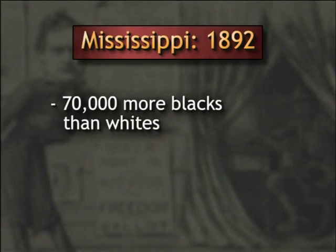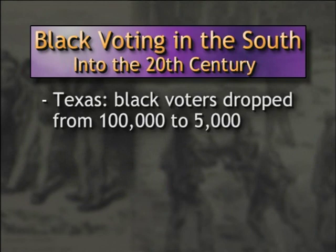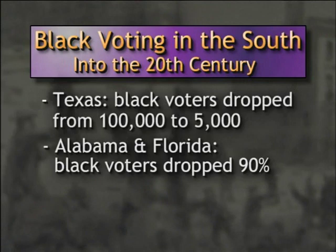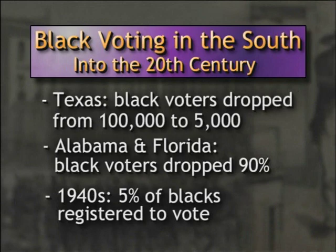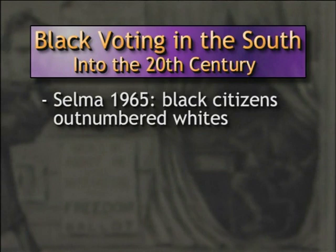The unrelenting Democratic efforts to suppress black voting were successful. For example, in Mississippi in 1892, there were almost 70,000 more blacks than whites in the state, yet white voters outnumbered black voters by a margin of 8 to 1. In Birmingham, of the 18,000 blacks who lived in that city at the turn of the century, only 30 were eligible to vote. In Texas, the number of black voters fell from 100,000 to only 5,000. The number of black voters in Alabama and Florida was reduced by nearly 90 percent. By the 1940s, only 5 percent of blacks in the South were registered to vote. And in 1965 in Selma, Alabama — a city with more black residents than white residents — the voting rolls were 99 percent white and only 1 percent black.